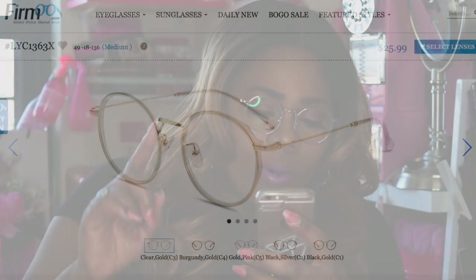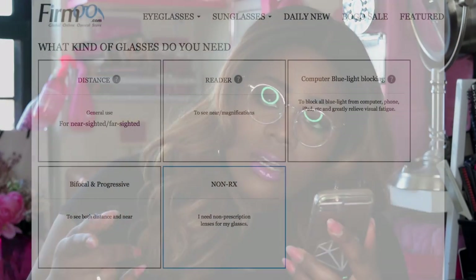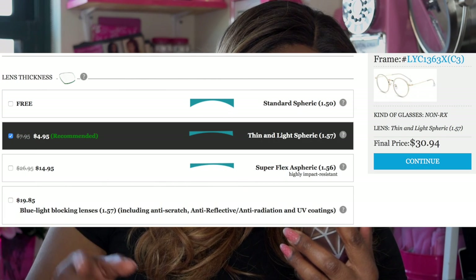It was so many glasses to choose from, it was super hard. So let me tell you what glasses I chose and what the specs are. I chose the style LYC 136-63X, and they are a pink frame. The specifications that I got were non-RX, so just for styling purposes. I got a thin lens which is 1.57 with anti-scratch option, anti-reflective and radiation option, and UV coating.